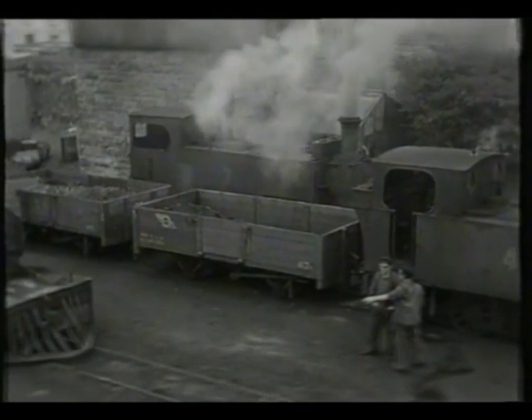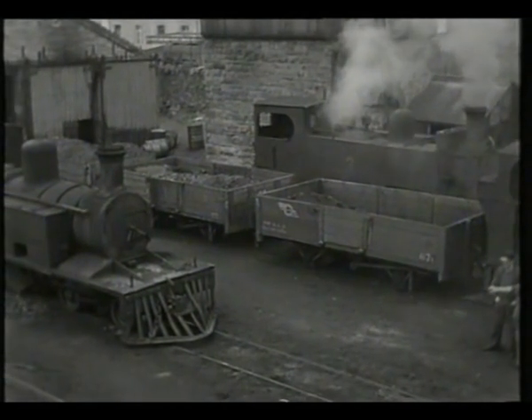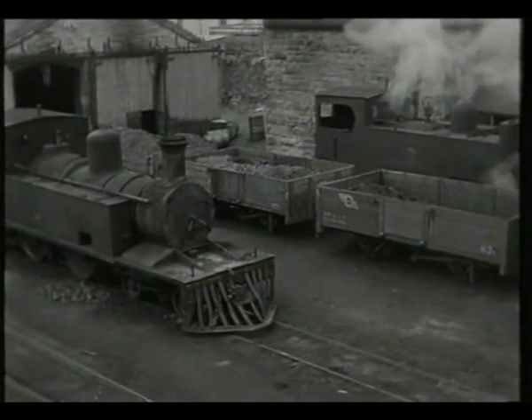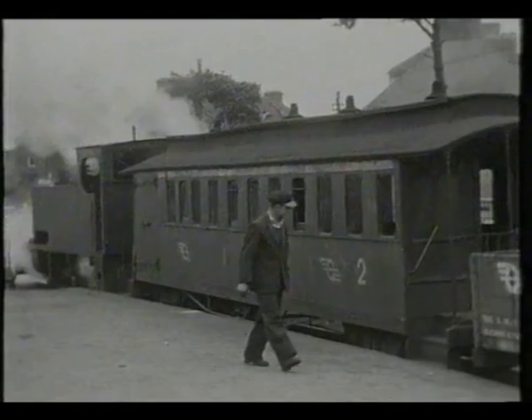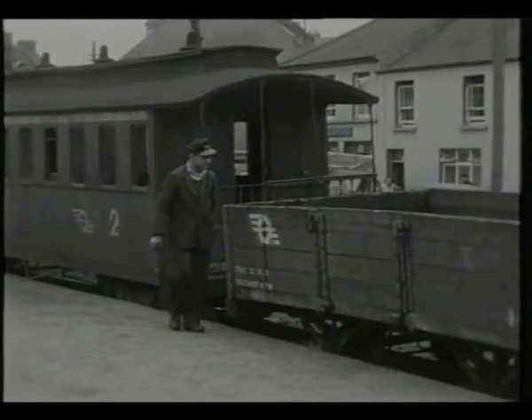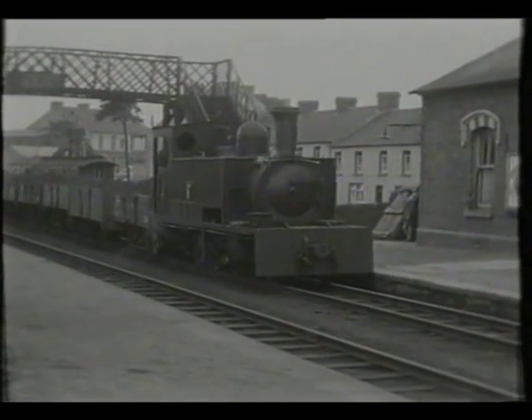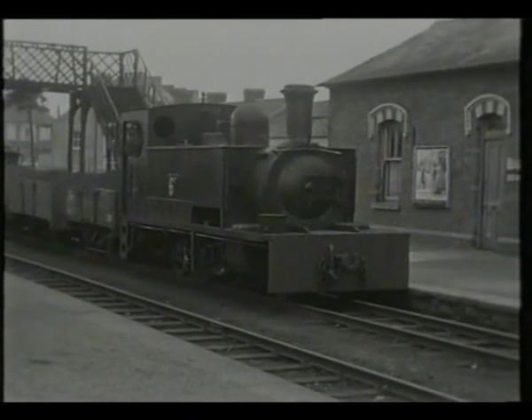The engine on the left was an original C&L 4-4-0 tank. In the station, we see the Arigna branch train, a mixed waiting for the coal train we saw earlier to arrive. This is headed by Tralee and Dingle number 6T, a Hunslet 2-6-0 tank.